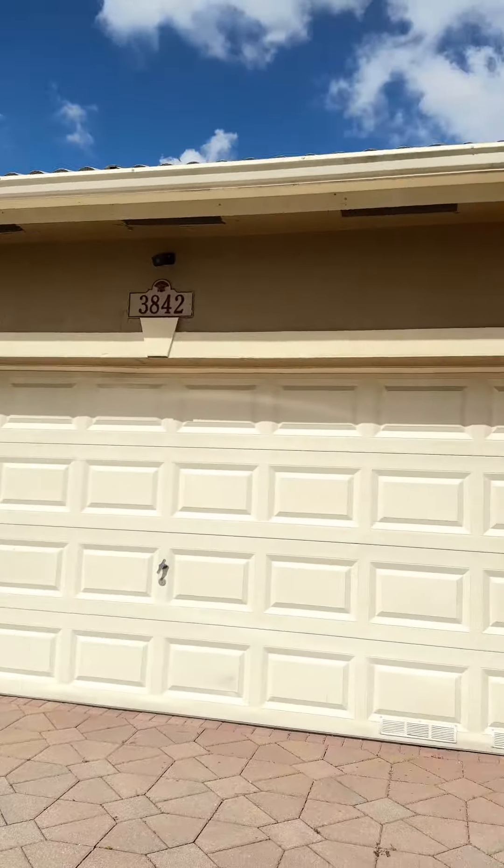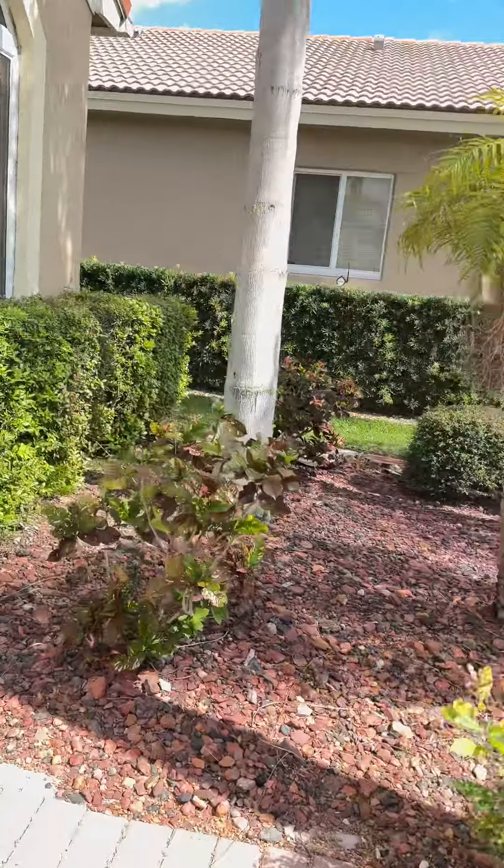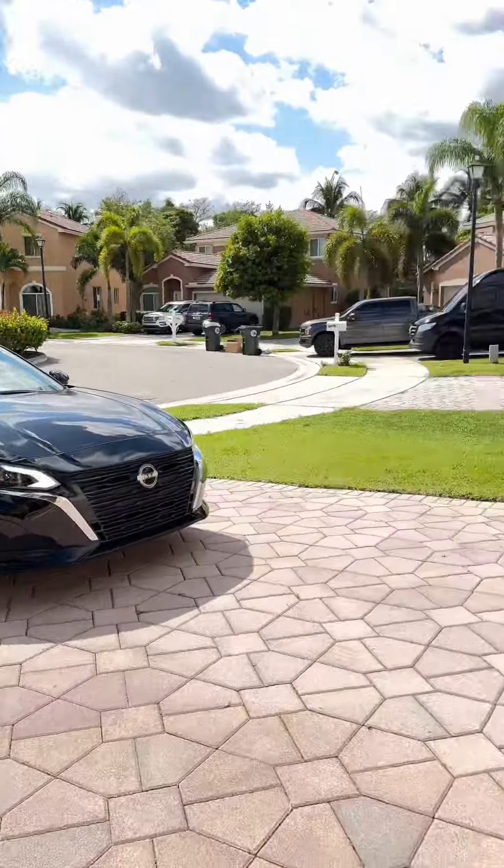We're outside the house at 3842 Pebble Brook. We're going to walk you through the property. We're in a cul-de-sac. The driveway features tile.